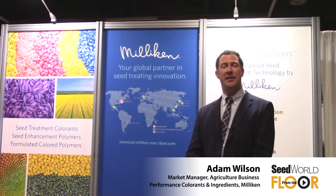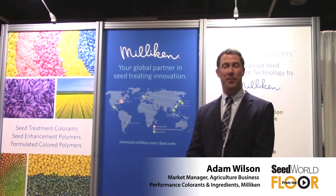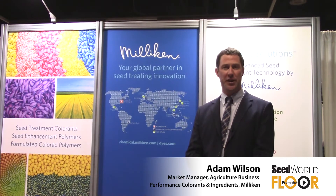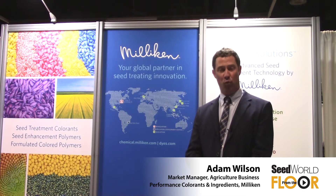We have the ability to take those technologies and custom blend them into a product that will work for your specific needs. That's one of our big areas of emphasis — to make products that work in your particular system, and we have the flexibility to do that on a customized basis. Millican is a 150-year-old privately held company with about 7,000 employees worldwide, with global headquarters in Spartanburg, South Carolina.